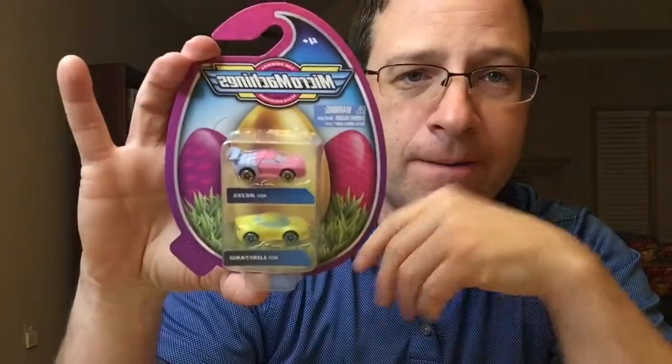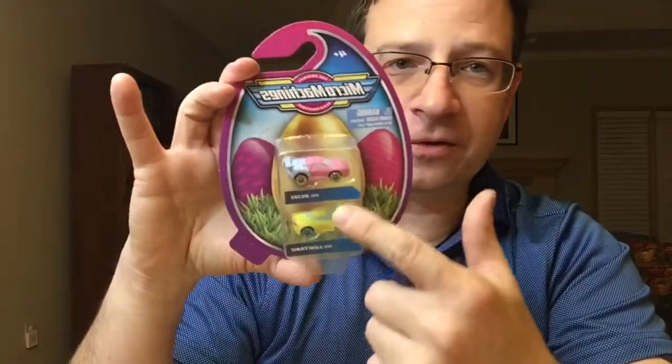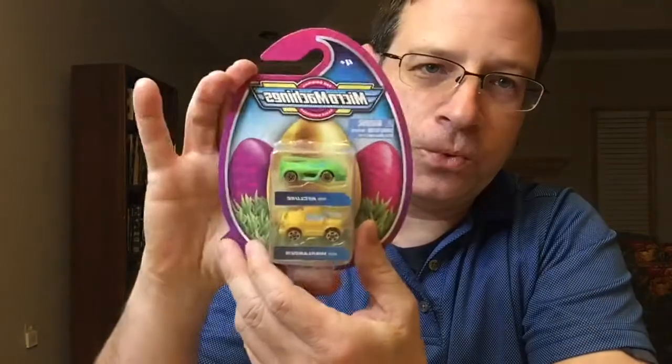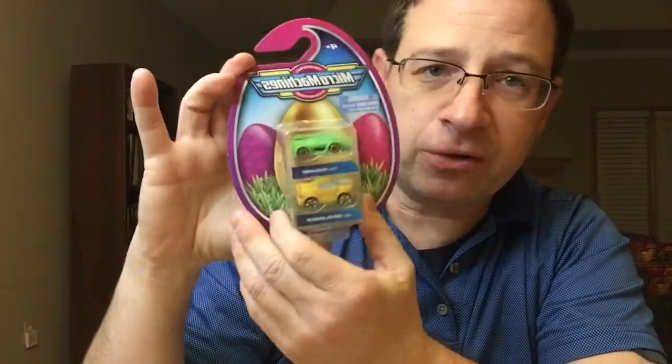This one is the Bezel, number 251 — that's the top vehicle — and the Le Cetano, number 252, the yellow car with bluish windows. I prefer the one on top; I like it, it's beautiful — loving those little stripes on there. We'll get a close-up look in a second. Same packaging on the back, three dollars.